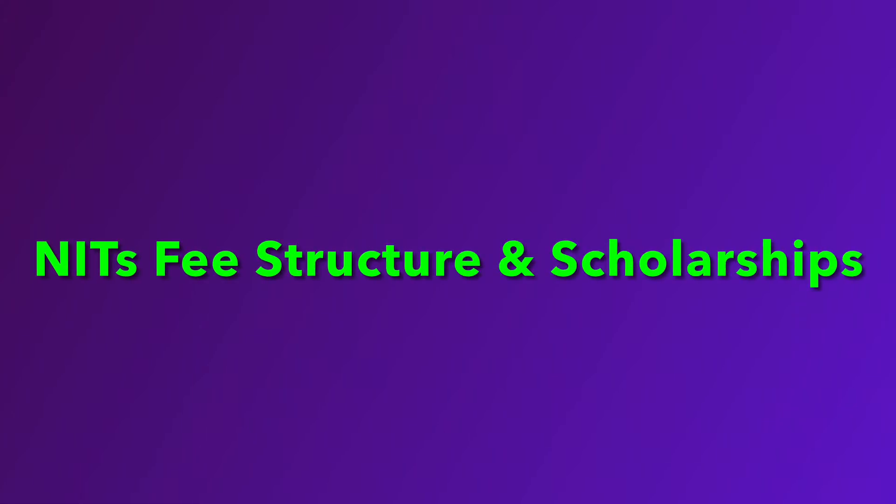Hello students! A very warm welcome to Ananya Gurkula. I have almost 31 NITs to cover.